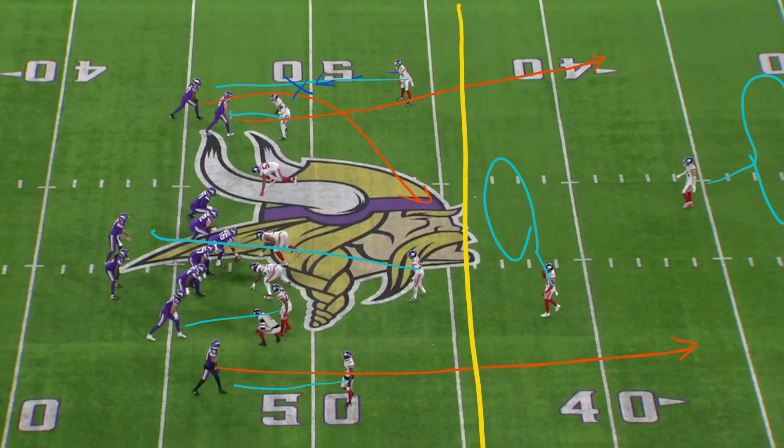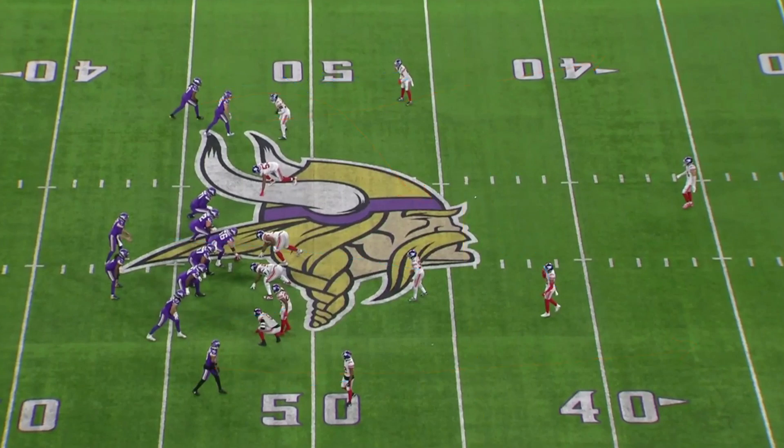A bend route is where you just run to the defender, and then wherever you meet him, you start to tail off and run towards the center of the field. It's kind of like an in, but way sloppier. So theoretically, if he was being pressed, this is what it would look like for KJ Osborne. Or, in off coverage, it'll be a little deeper, like this.